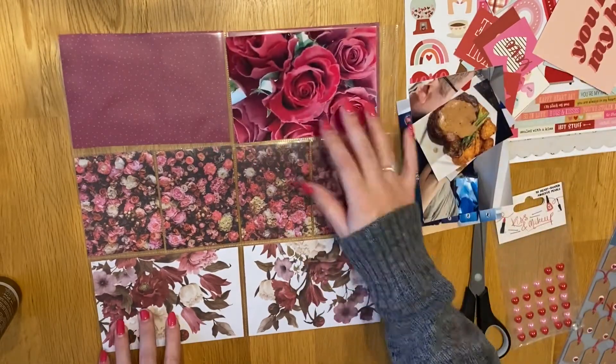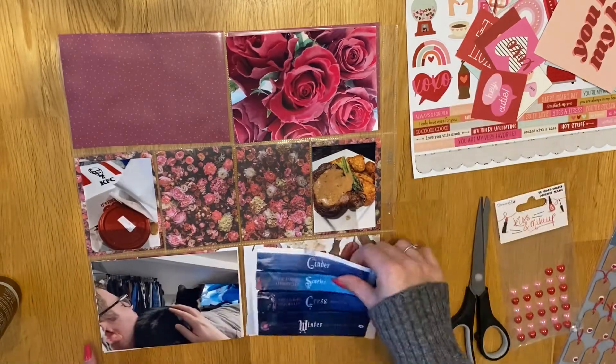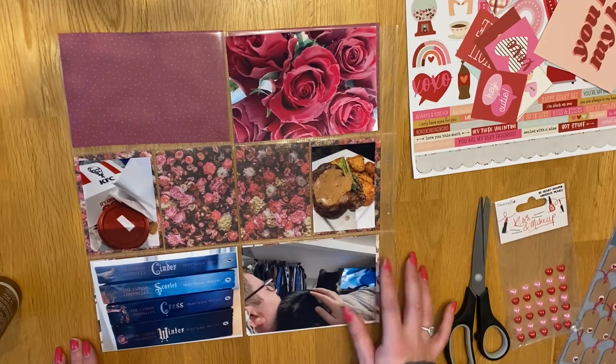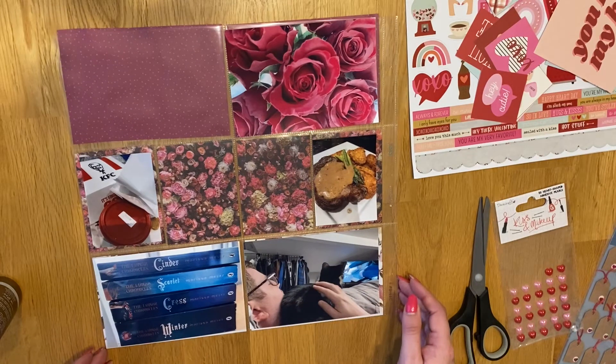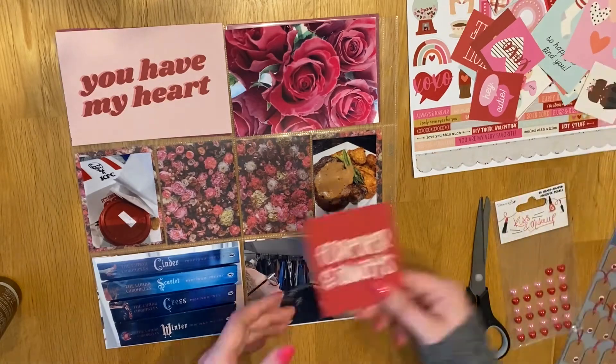Hi everyone, I'm back with week 7 and this is Valentine's week so I wanted to use some Valentine's collections. I used the Simple Stories Sweet Talk collection which I really like - it's a 2020 collection and I haven't quite got through it yet so I wanted to use that up.